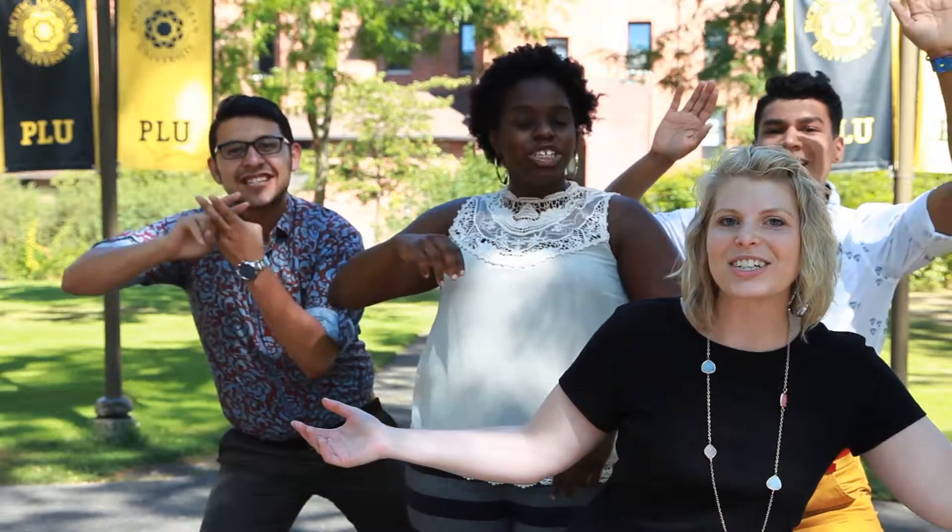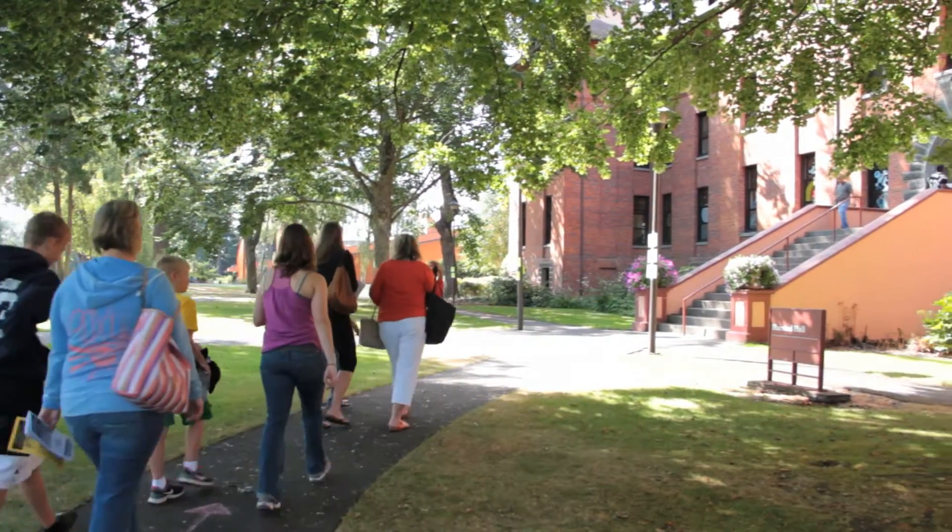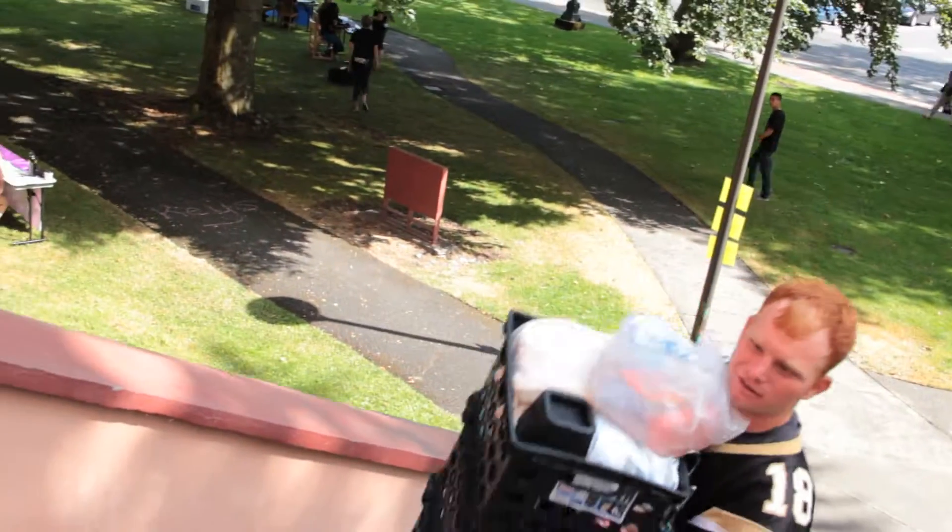Welcome to PRU from Residential Life. Hashtag Welcome Home Boots. You want to know how to move into campus? Well, I'm here to tell you.